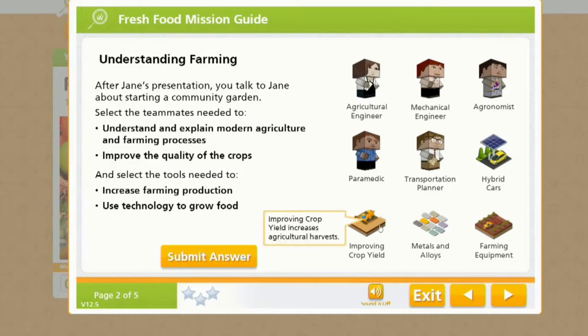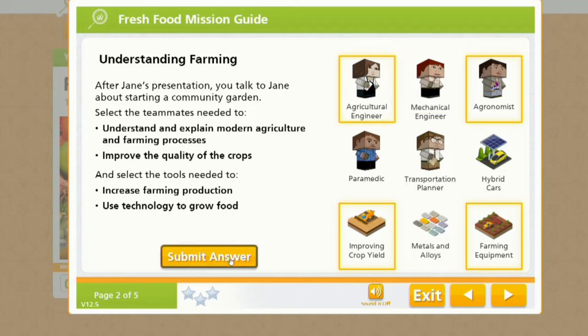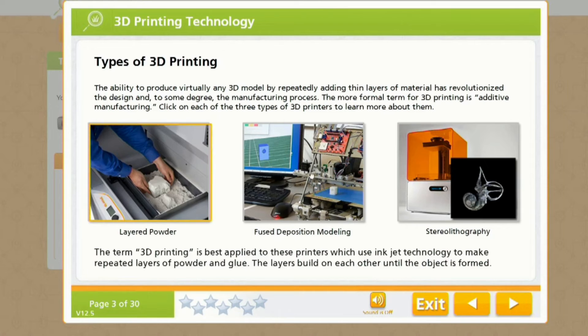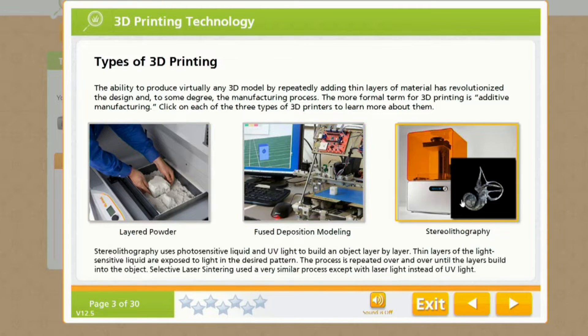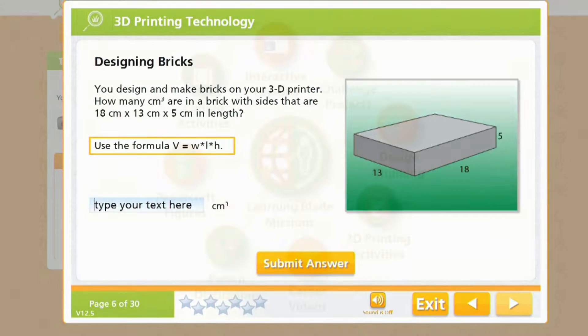Each online lesson in LearningBlade includes a soundtrack to help students engage with the content and improve their reading skills, especially great for low readers. All of these lessons are aligned to all 50 states' academic standards including ELA, math, science, social studies, and technology education.